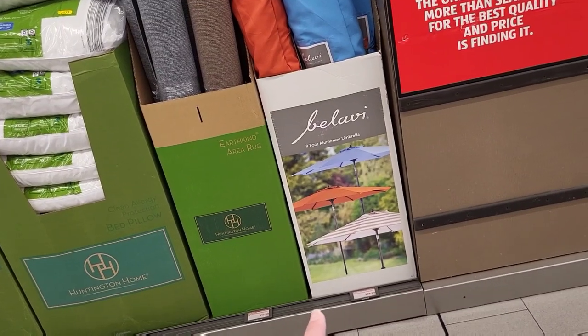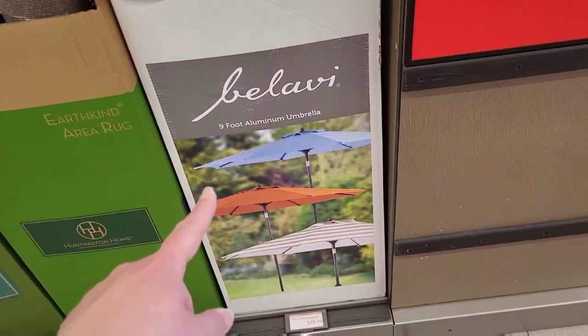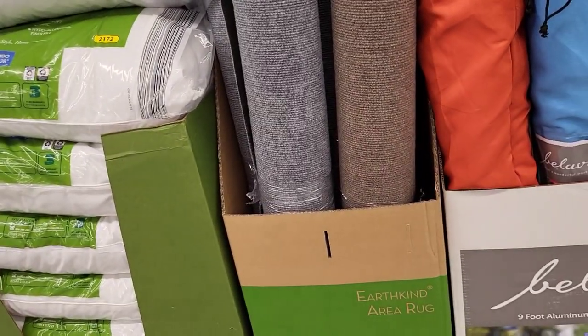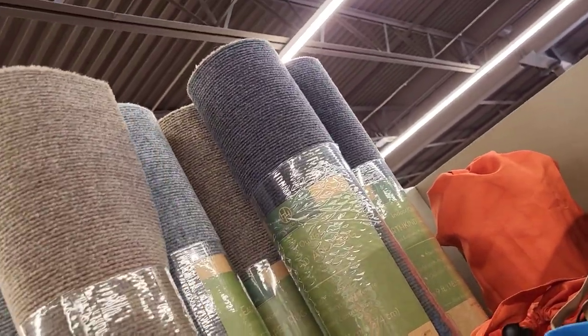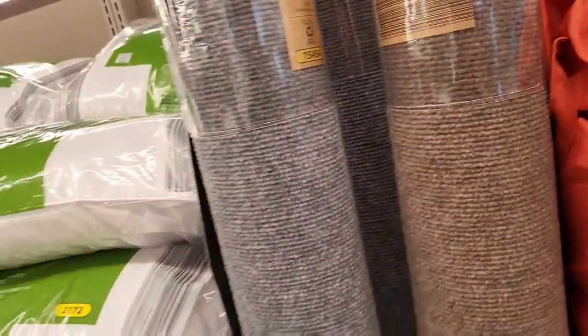We have some nine-foot aluminum umbrellas, these are $39.99, and they have three different colors. We also have more rugs — Earth Kind area rugs — these are $19.99. They're okay for what they are.